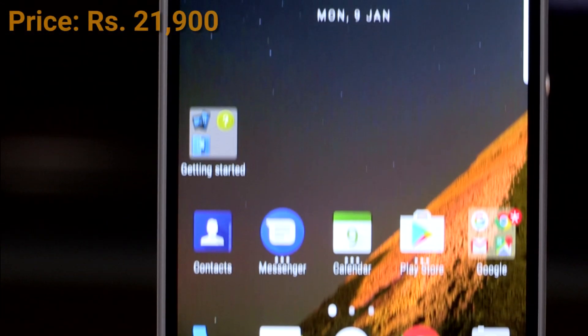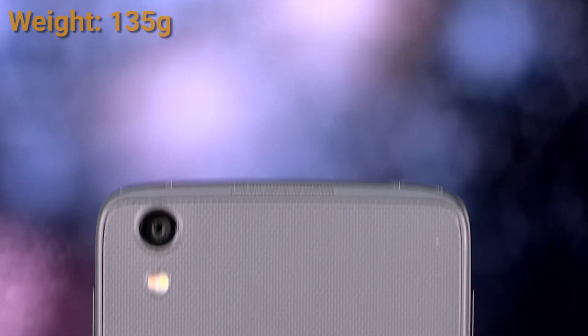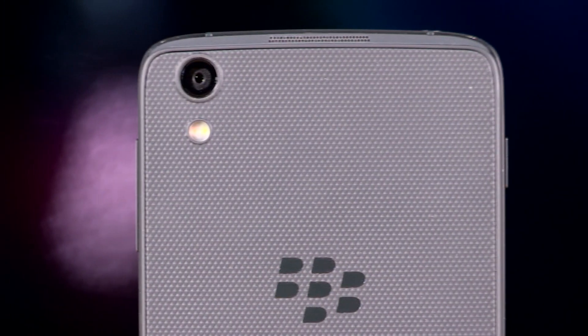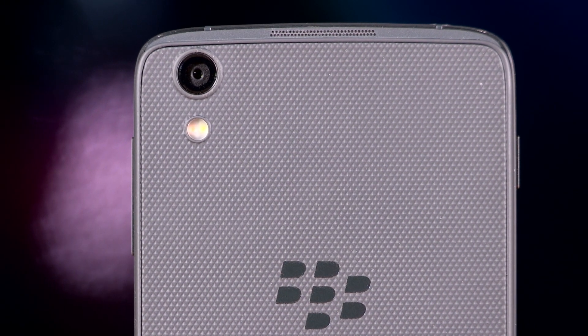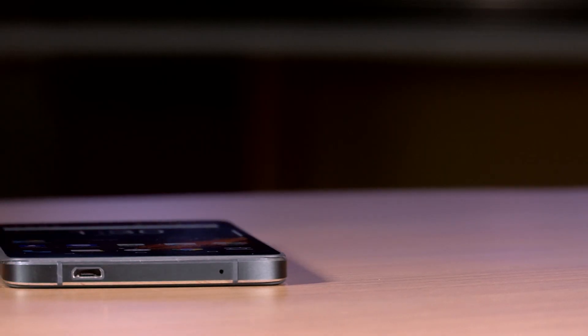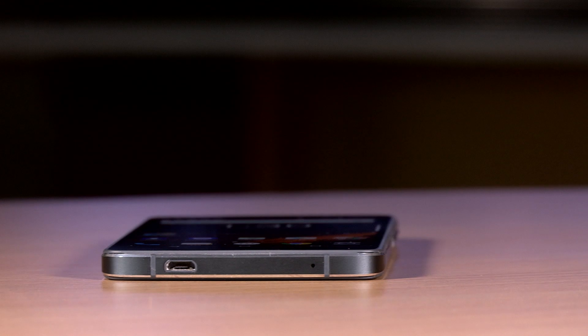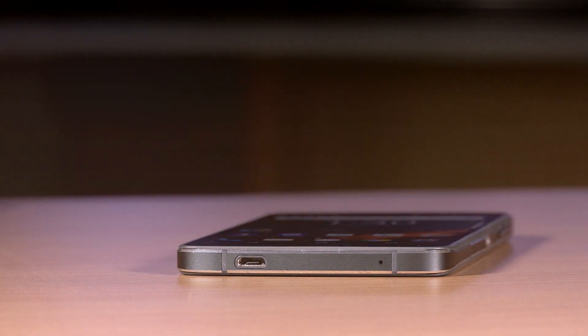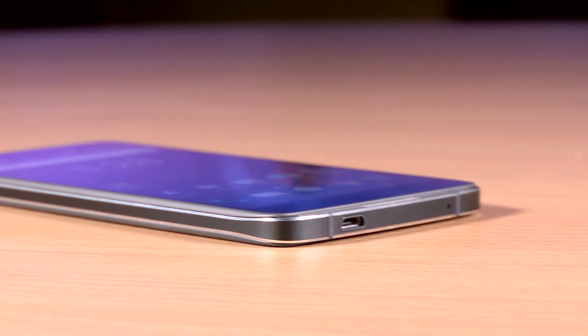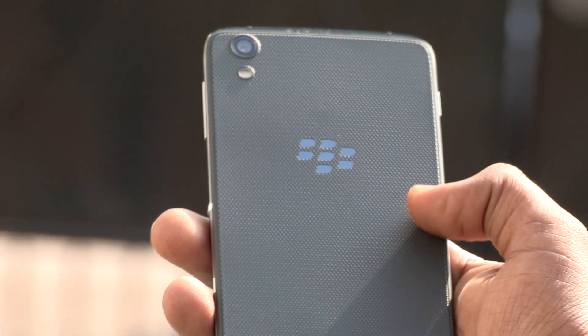The BlackBerry DTEK50 looks just like the Alcatel Idol 4 and is priced at Rs 21,900. It is a well-built device with a textured back, and the camera along with a dual-tone LED flash sits snug in a corner. Above and below the display we have front-firing speakers — they aren't the loudest, but being front-firing does help. The bottom has a micro-USB port, an interesting choice given the world is moving towards USB Type-C. Overall, BlackBerry has nailed the design of a functional compact phone; the textured back ensures a good grip and the 5.2-inch form factor makes single-handed usage easy.